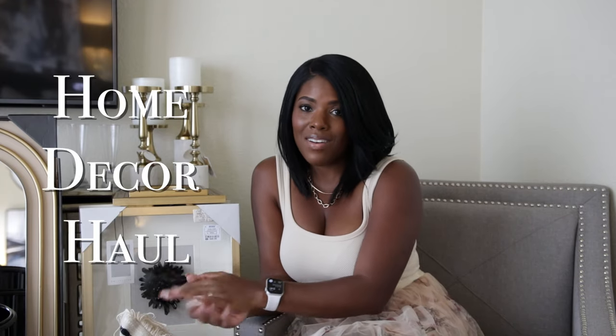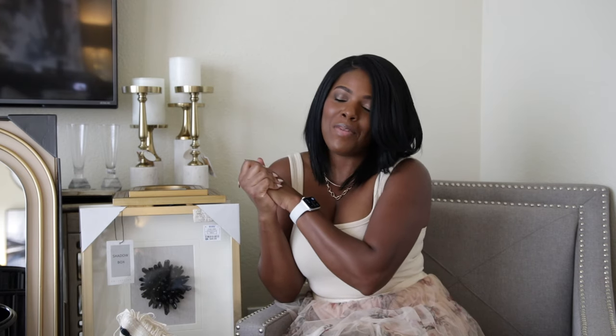Hey guys, welcome back! Today I'm going to be sharing a home decor haul. I know you guys have been asking for this video for a while, but I haven't been doing a ton of buying. I've been doing a really good job not buying every little thing that I like — I used to just buy it because I like it, but now I only get items I really love and need. Those other items would just end up on Poshmark, so I decided to stop wasting money.